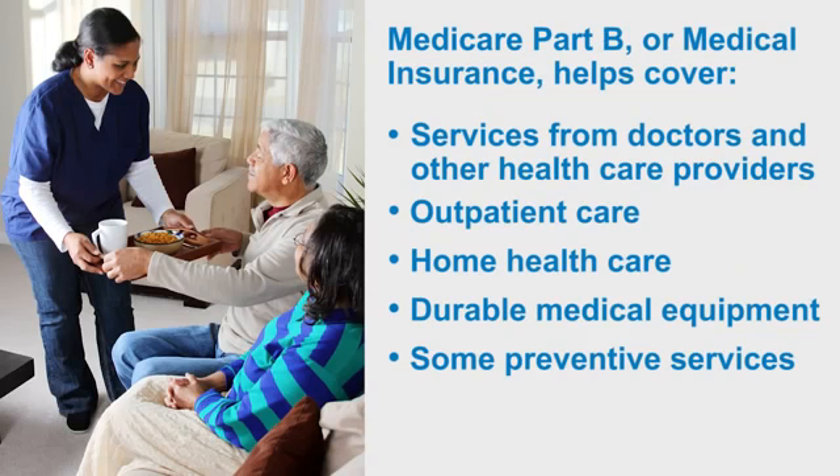Medicare Part B, or medical insurance, helps cover things like services that you get from doctors or other health care providers, outpatient care, home health care, durable medical equipment, and some preventive services.